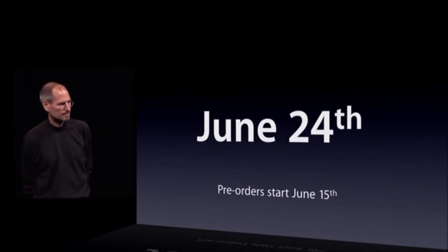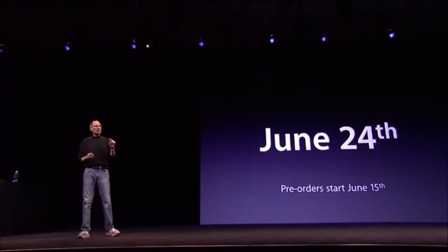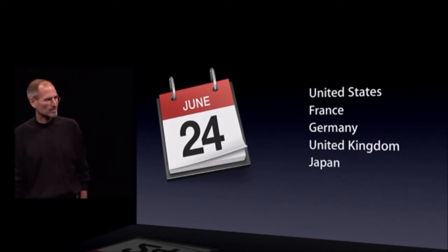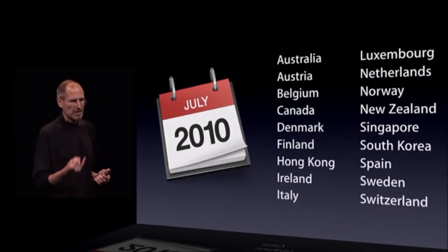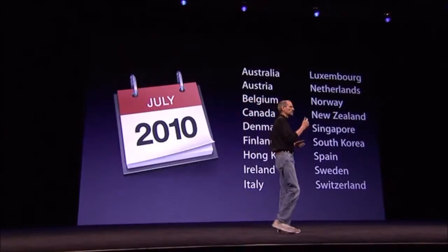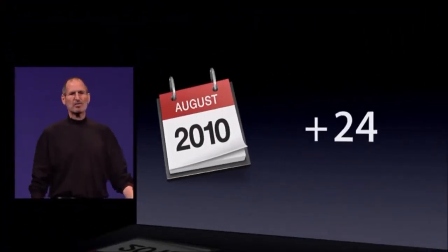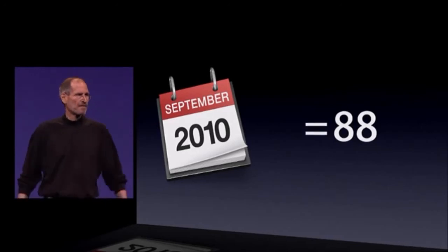On June 24th, we're going to be shipping in five countries: the US, France, Germany, the UK, and Japan. But in July we're going to be shipping in 18 more countries: Australia, Austria, Belgium, Canada, Denmark, Finland, Hong Kong, Ireland, Italy, Luxembourg, Netherlands, Norway, New Zealand, Singapore, South Korea, Spain, Sweden, and Switzerland. In August we're going to add 24 more countries, and in September 40 more. So that by the end of September, we are shipping in 88 countries. This will be our fastest rollout ever.